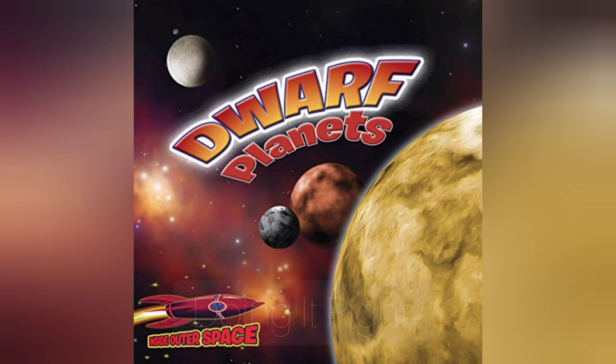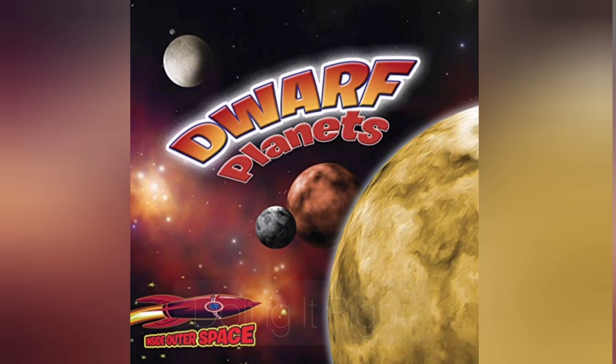Hi friends, let's read about dwarf planets.